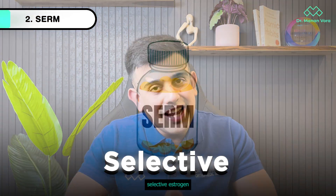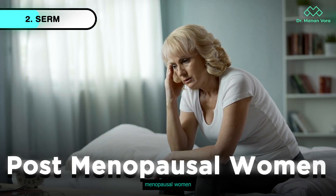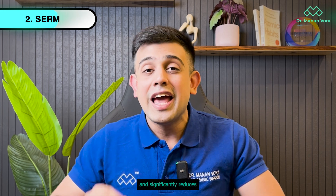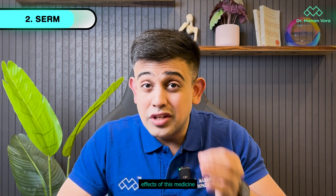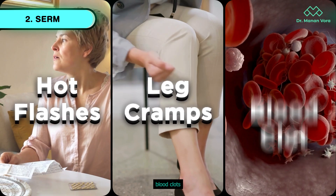The second kind of medicine is SERM — Selective Estrogen Receptor Modulator. A commonly used one is raloxifene, which is an SERM commonly used with post-menopausal women. What this does is mimic estrogen's positive influence on bone health and significantly reduces the chances of spinal fracture. Certain side effects of this medicine include hot flashes, leg cramps, or a slightly increased risk of developing blood clots.